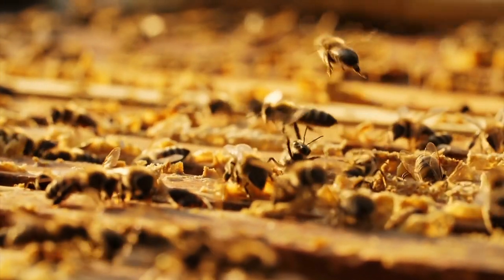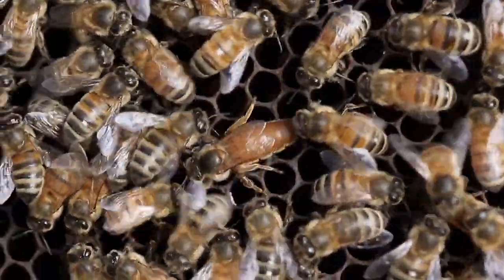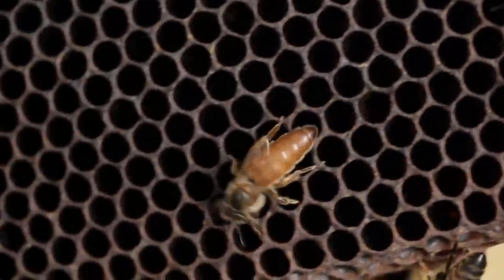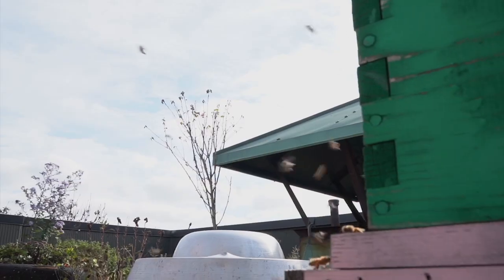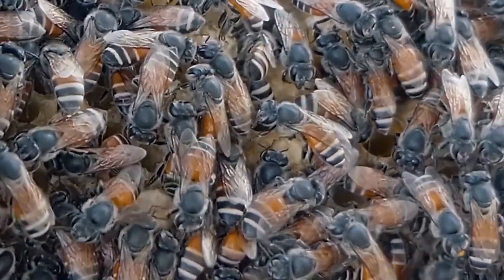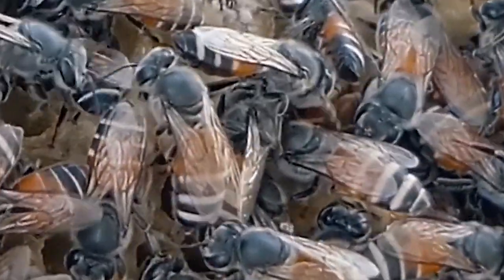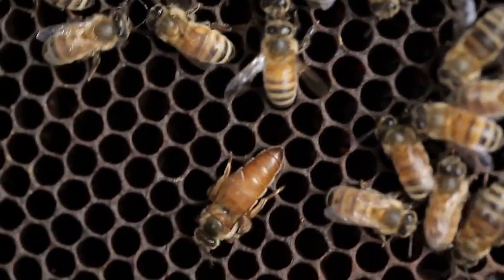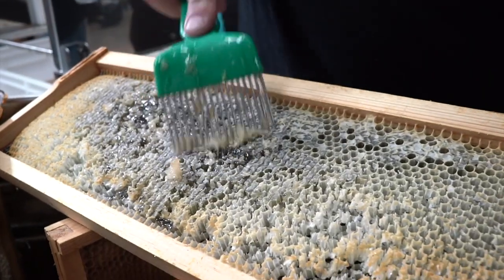They pass pheromones around the hive, and that's how the hive knows if there's still a queen, and how healthy the queen is by the amount of that pheromone. If the hive determines the queen is not healthy, they will kill her — a bunch of bees will ball up on top of the queen, heat up by moving their muscles, and basically boil her. Then they take eggs and feed them royal jelly to make a new queen. They don't choose a queen; they choose to make a queen.